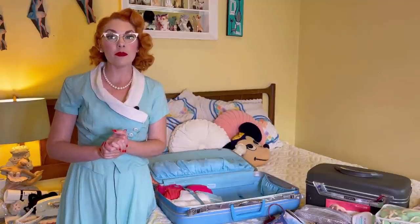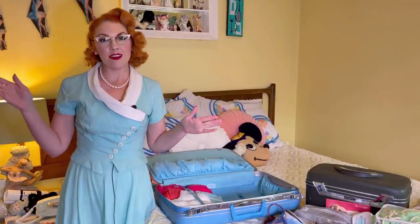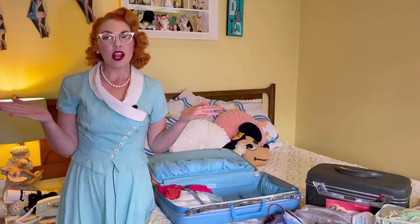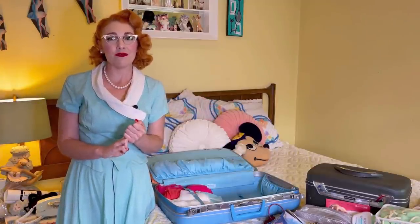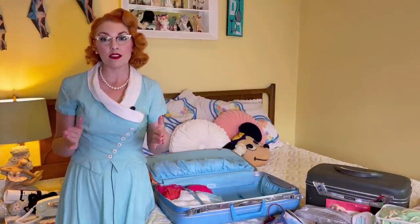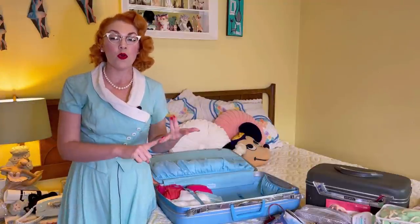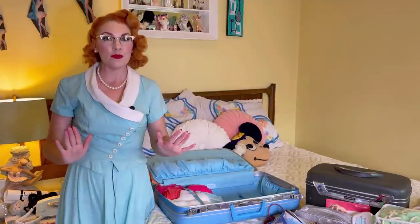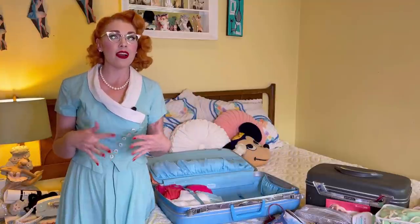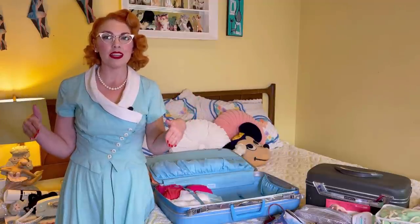I decide what I want to wear on my trip based on what I'm going to be doing, and then I think of everything I'll need for that outfit accessories-wise. I try to only bring one or two pairs of shoes if possible, because they take up a lot of space and they're heavy. I try to get the same pair of shoes to work for at least half the outfits, and then maybe one pair that's fancier. I know I'm going to be walking around a lot and by the pool, so the shoes are going to be comfortable and mostly casual.